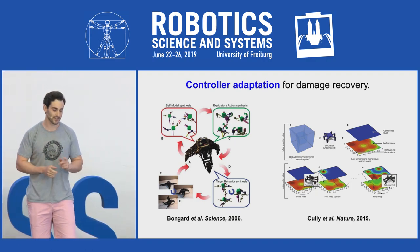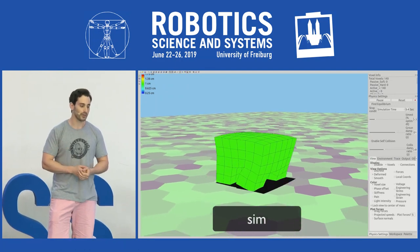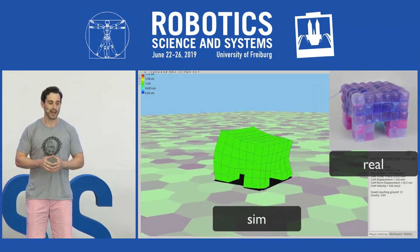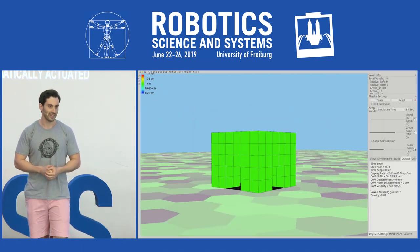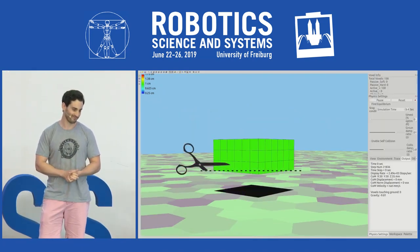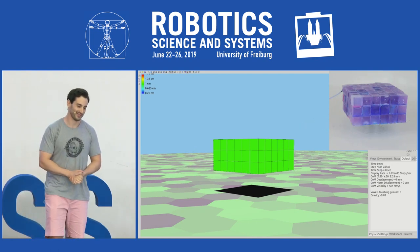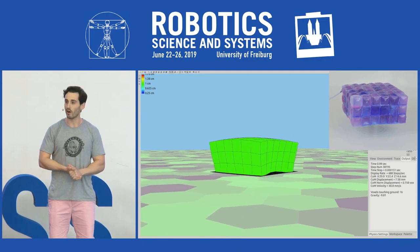To test this, we optimize the robot to move as quickly as possible forward in simulation, and we built it in reality using 140 pneumatically actuated silicone voxels. Then, of course, we cut off its legs in simulation and in reality. The damaged robot can no longer walk, of course.